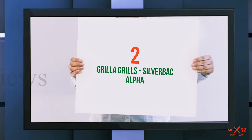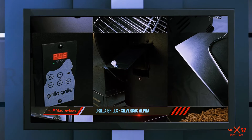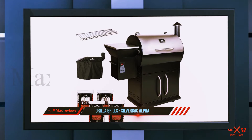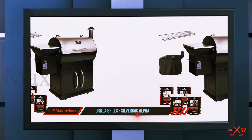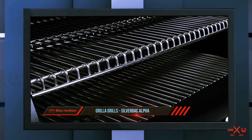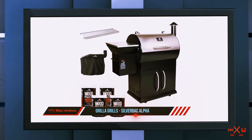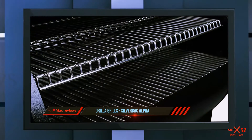Coming in at number two is the Grilla Grills Silverback Alpha. Grilla Grills know how to make an entry in the wood pellet market with a price that is hard to beat. The patriarch of this family is the Silverback Alpha, loaded with extraordinary features, including dual controller technology that allows the smoker to smoke for a 12-hour cook or a quick grill. The grilling space is large enough to grill eight whole chickens.